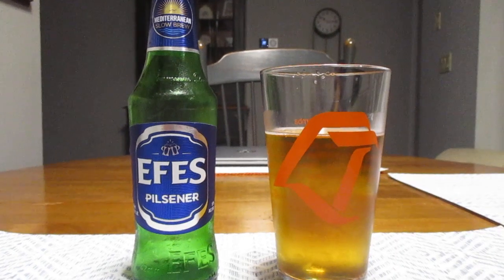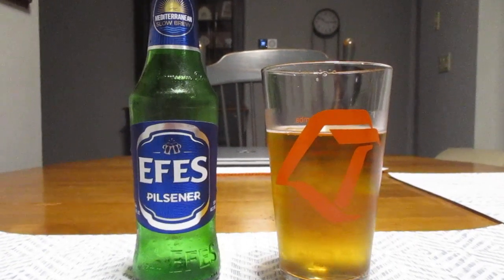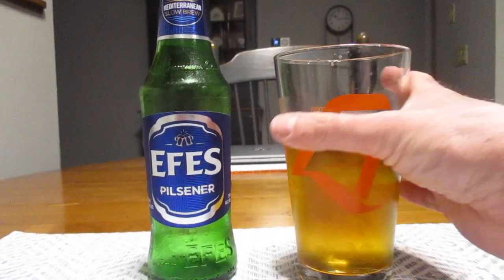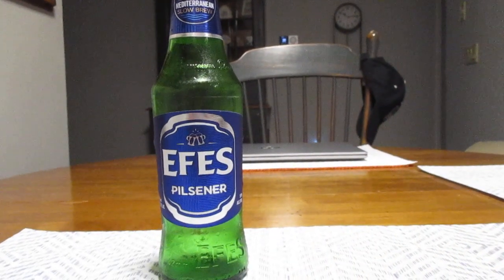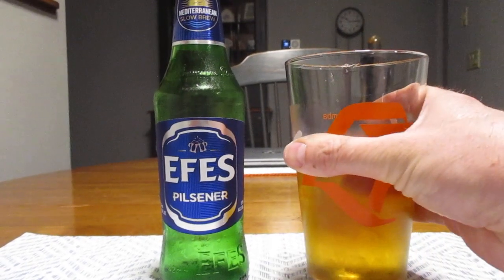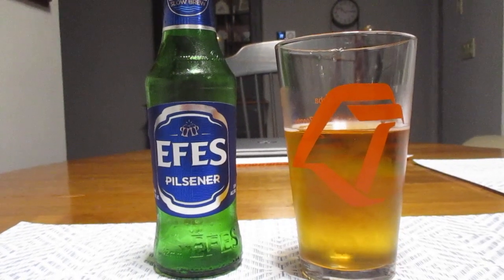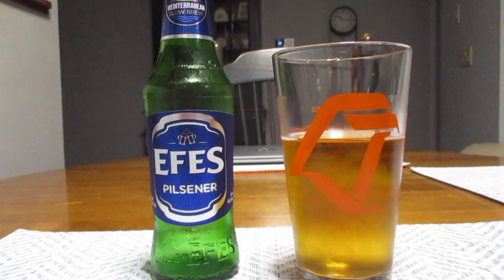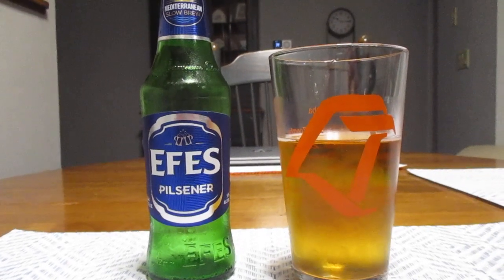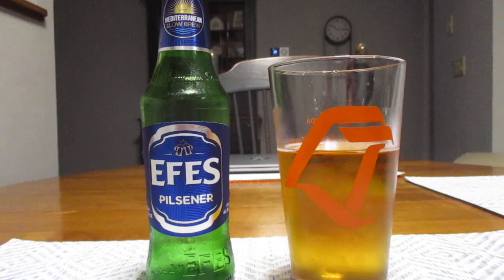It kind of has that sweet, nutty taste like Almaza has. And probably my favorite beer of all time, Kio from Cyprus, has. Yeah, that has a very pleasant taste. It's crisp — crisp with a sweet and nutty taste to it.